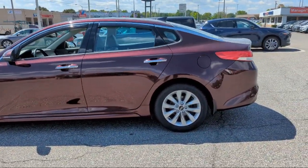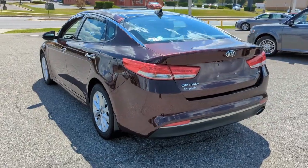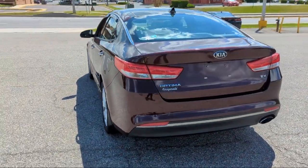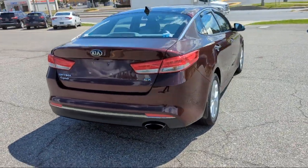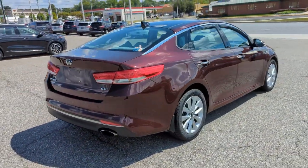Bluetooth auxiliary audio input, steering wheel mounted phone control, ventilated disc front brakes, multifunction remote proximity entry system, Android Auto, and much more.